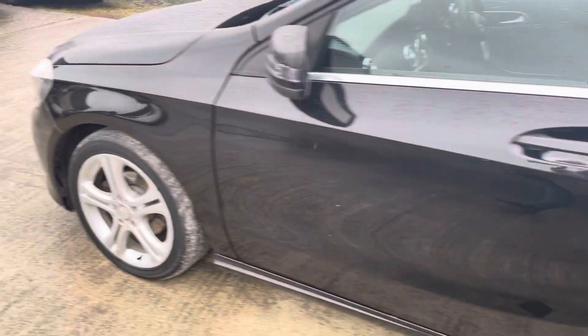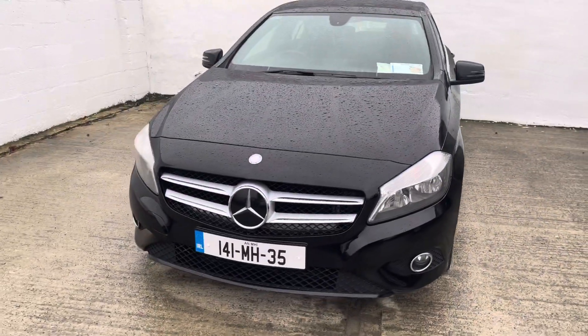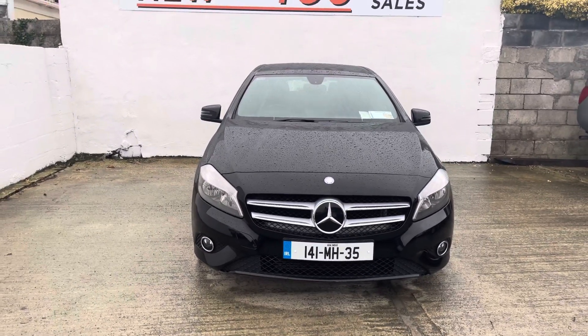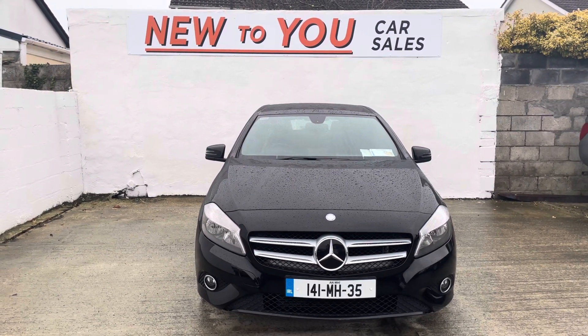And it drives lovely too. Folks, if you have an interest in the vehicle call myself Phil on 085 1456 201. Happy to tell you a bit more about the car and bring you out for a test drive. We can also give a great warranty package on this car, we're happy to take a trade-in against it as well, and we also provide finance. Thanks very much for watching. Bye bye.